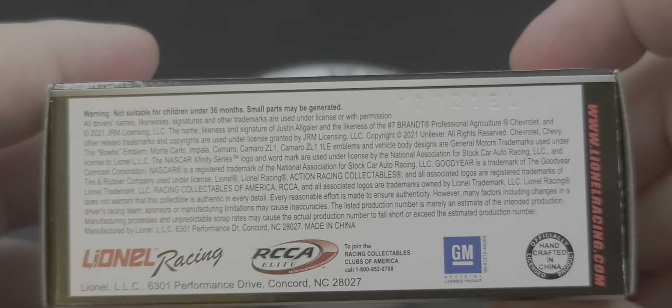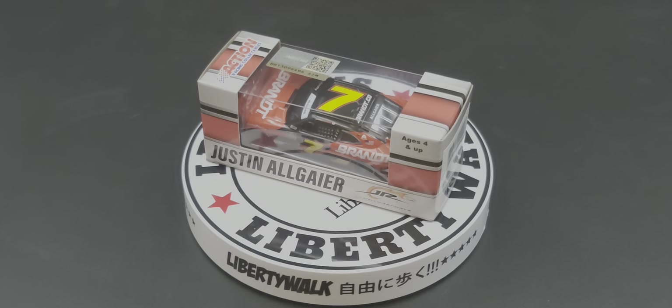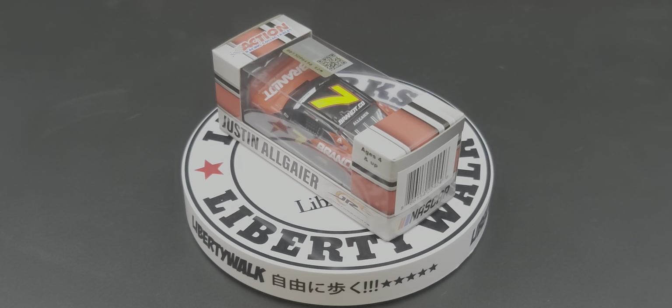The bottom of the box features all the legal information, and up here we have the tooling number. So that is the packaging — I'm going to pause the video now and we'll take a closer look at the car when we get back.